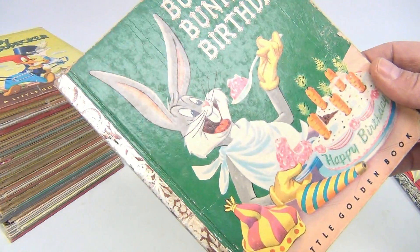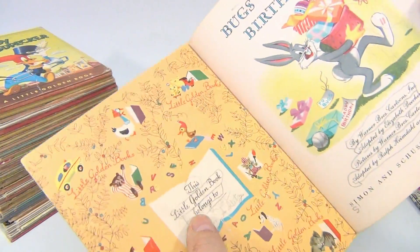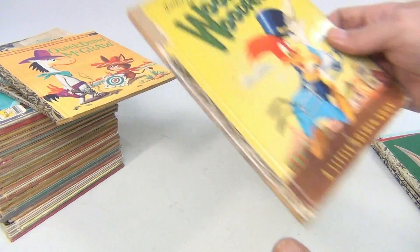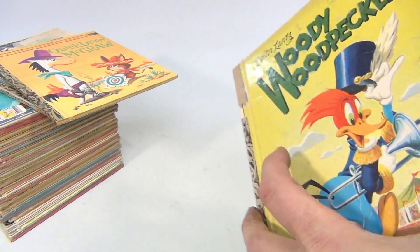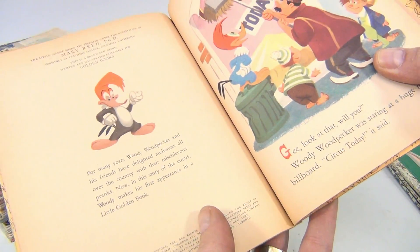Bugs Bunny's Birthday — that one's kind of got a tear on the front, the edge is really worn, there's writing on it, writing on the inside all over the place. Woody Woodpecker — got a bad edge there, problems with the edge, writing on the inside, it's dated 1952.